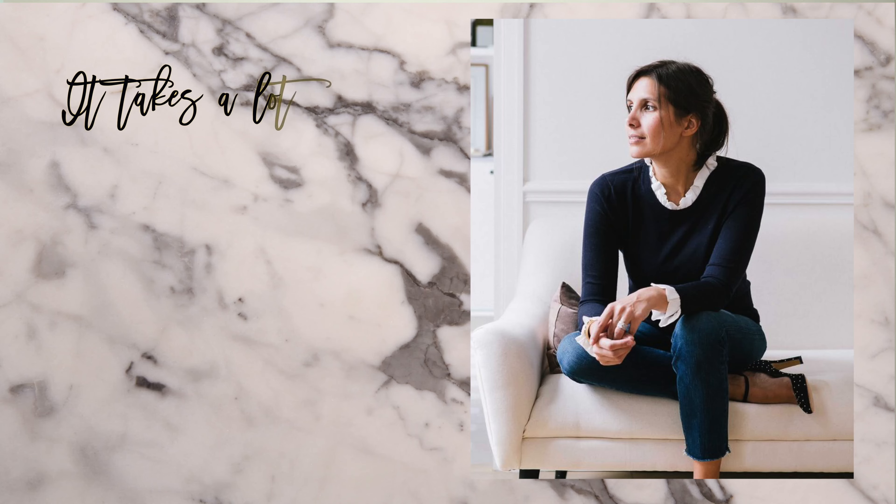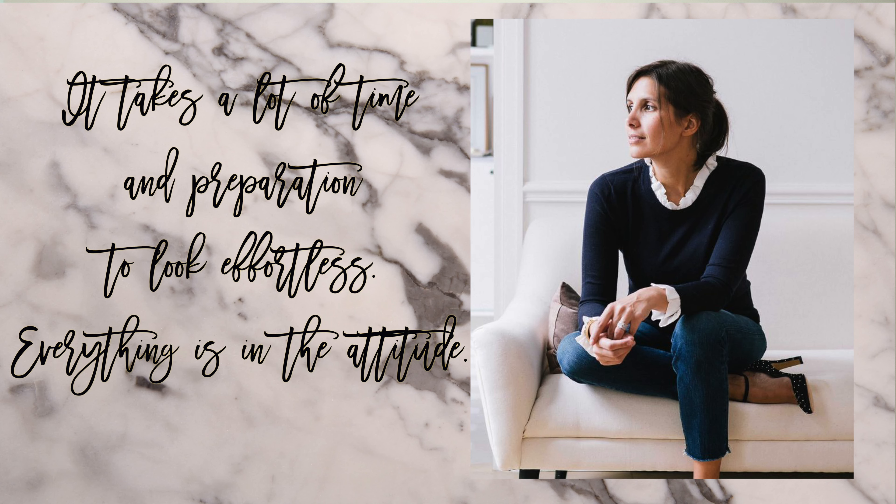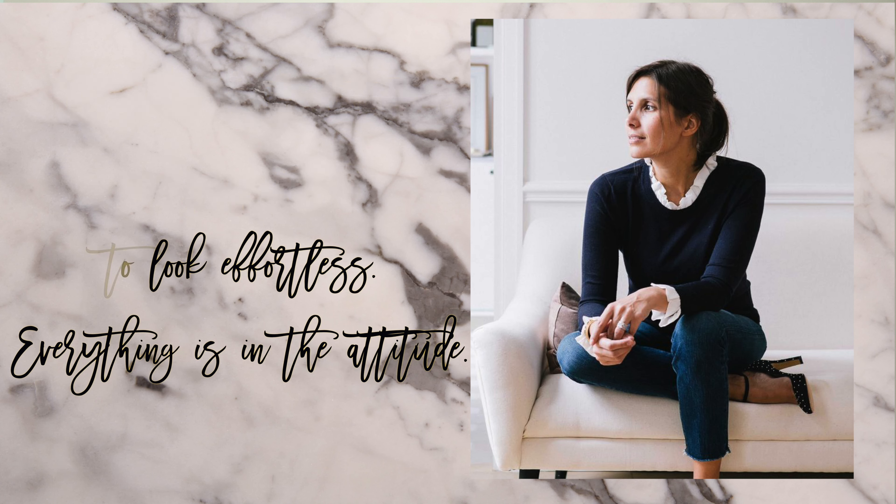They emerged as the French girl style icons for looking effortlessly chic. I came across this quote that perfectly sums up French girl style — it's from Morgan Saison, the founder of my most favorite brand Saison: 'It takes a lot of time and preparation to look effortless — everything is in the attitude.' Ultimately, I do think French girl style is very easy to achieve if you follow these few key points.